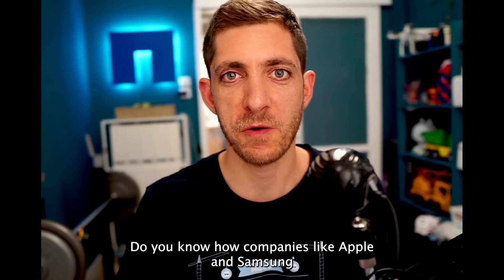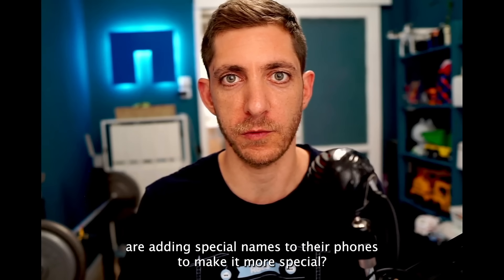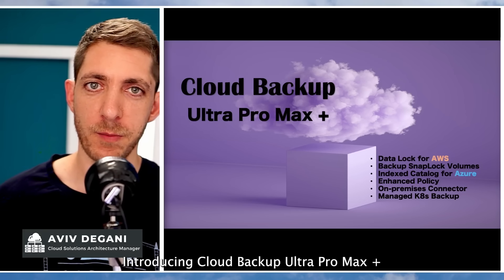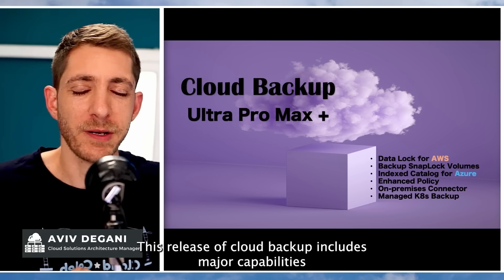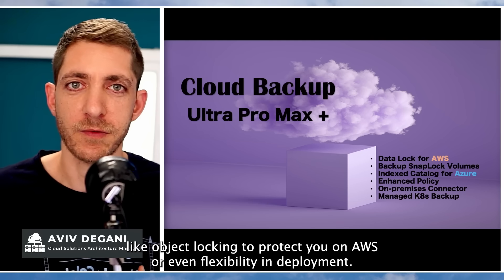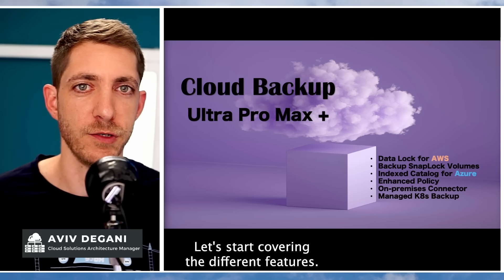Do you know how companies like Apple and Samsung are adding special names to their phones to make them more special? Introducing Cloud Backup Ultra Pro Max Plus! This release of Cloud Backup includes major capabilities, like object locking to protect you from ransomware, or even flexibility in deployment. Let's start covering the different features.